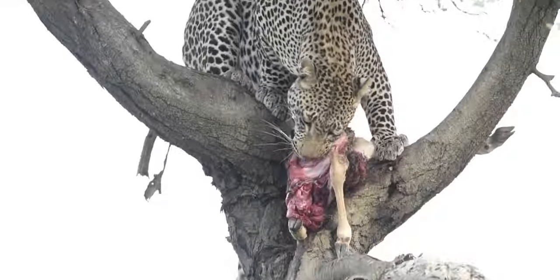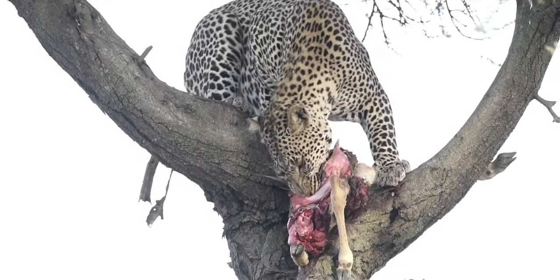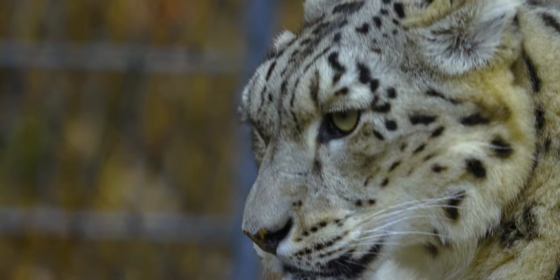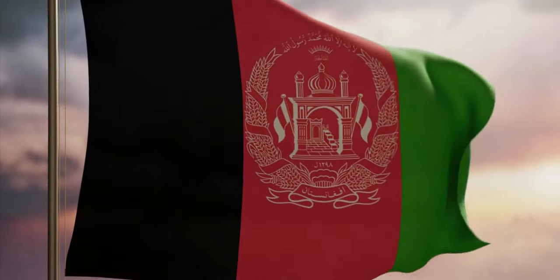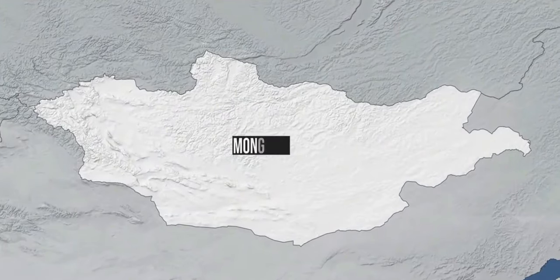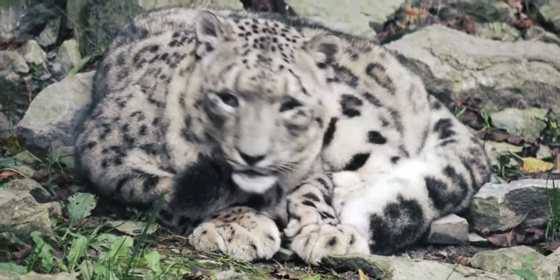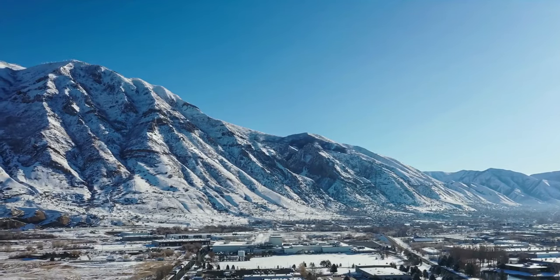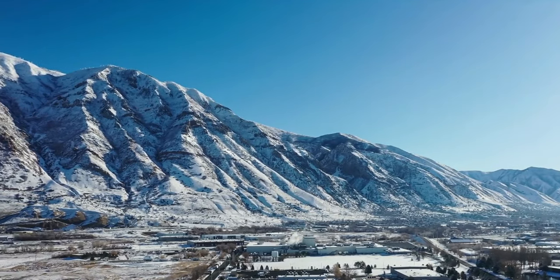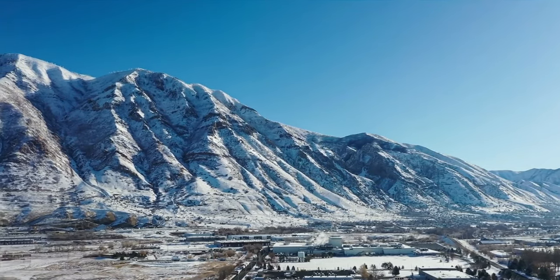A concerted effort to conserve snow leopards has begun in recent years. Throughout their habitat, protected areas have been constructed, including sanctuaries in Afghanistan, Mongolia, and Kyrgyzstan. The latter was particularly encouraging — the mountains of Kyrgyzstan serve as a conduit for snow leopards migrating between their northern and southern ranges.